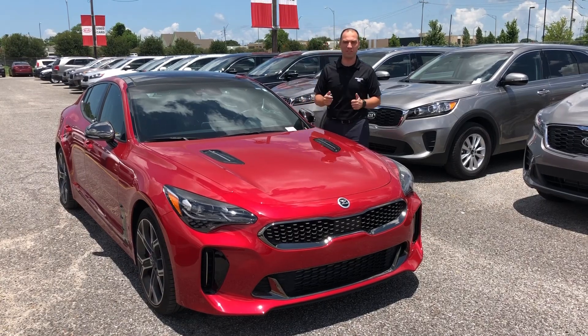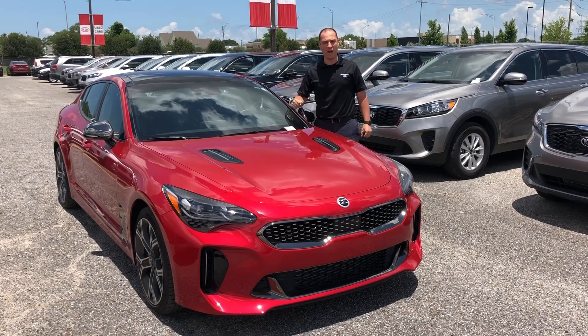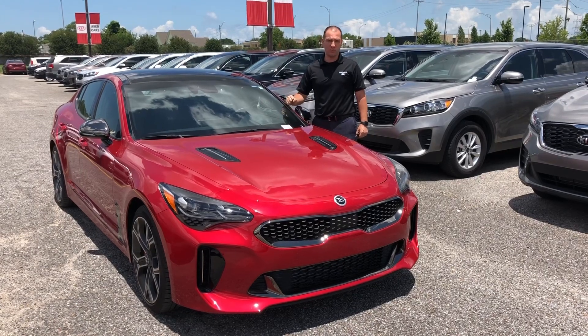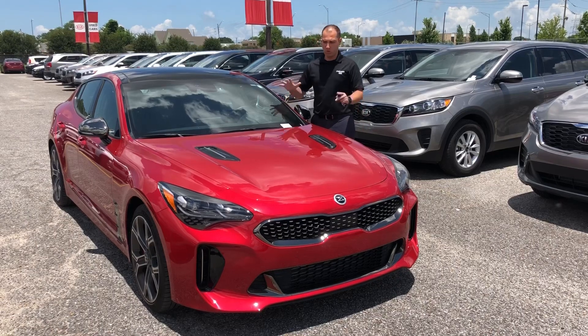Hey, how are you doing, guys? This is Alex from Premier Kia of Canada. Finally, I was able to get a chance to test drive the Kia Stinger. That one in particular is a 2018 model, Kia Stinger GT2 — six cylinders, 365 horsepower. Beautiful car.